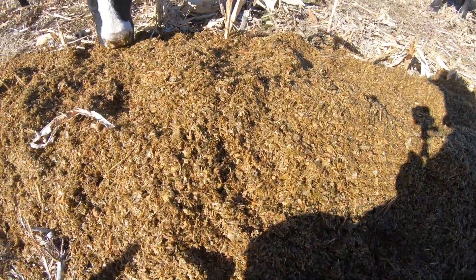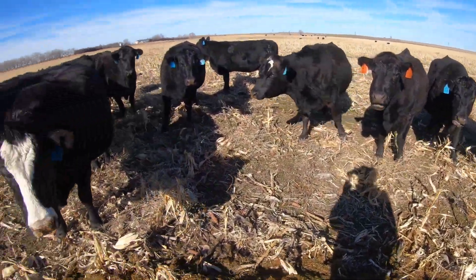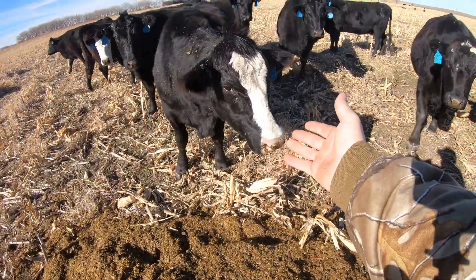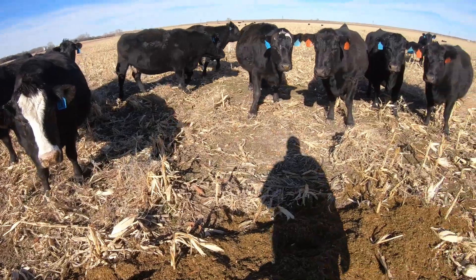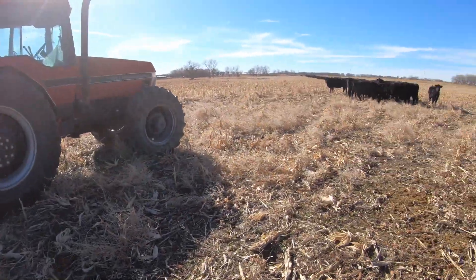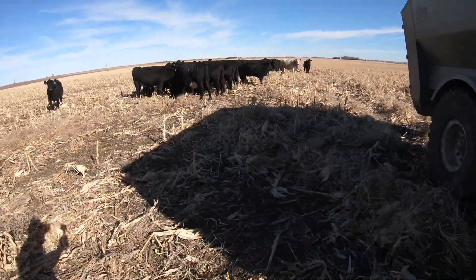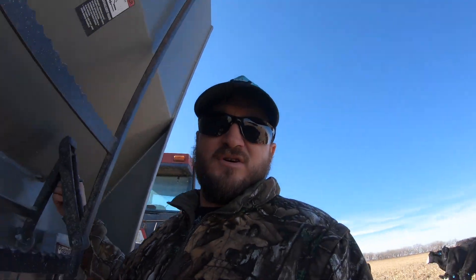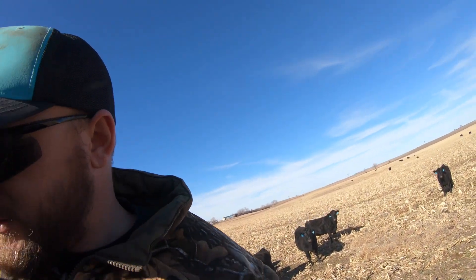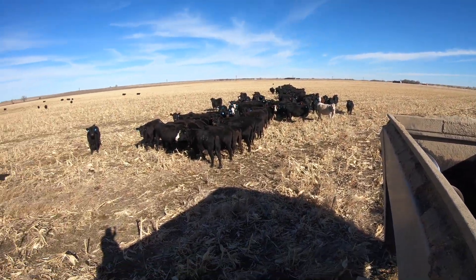It's just silage — you can't see any of the distillers but it's in there. Well, this will be the end of that video. As you can see, the cows are strung all the way down there. Hope everyone enjoyed — we'll see you guys on the next one. Peace out, girl scouts!